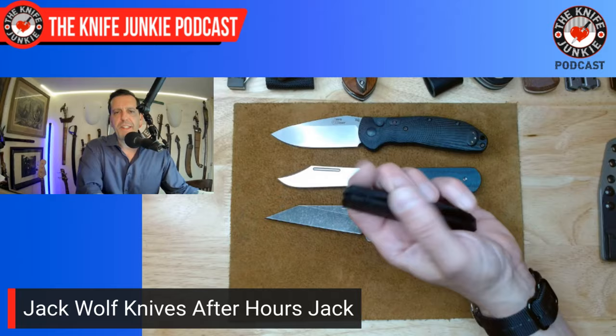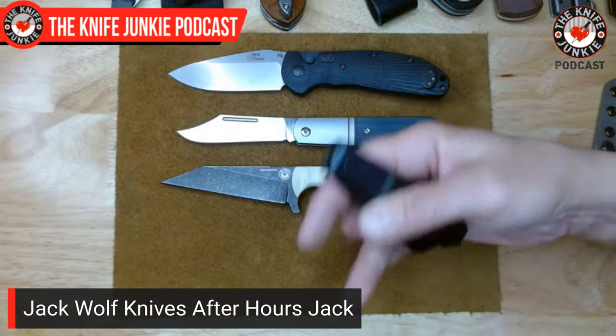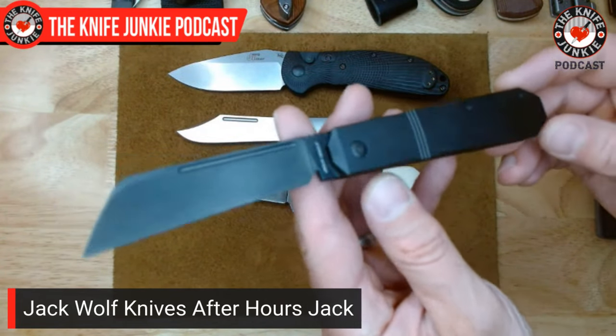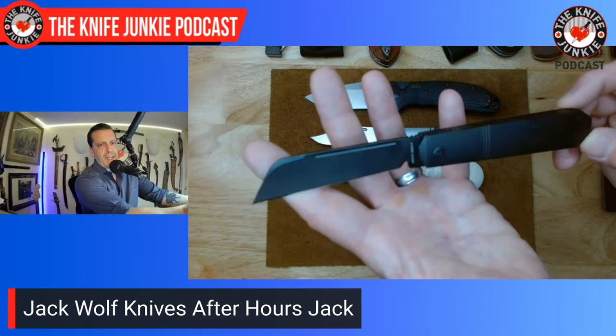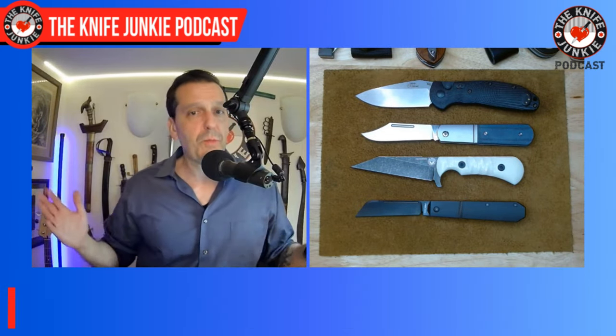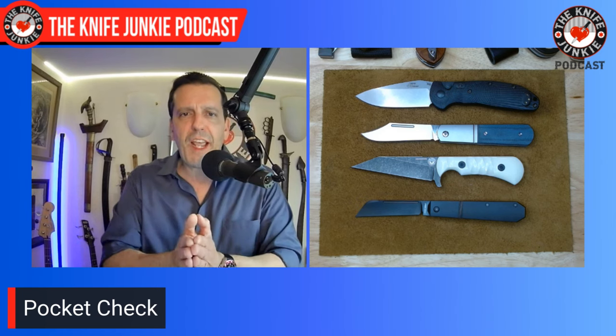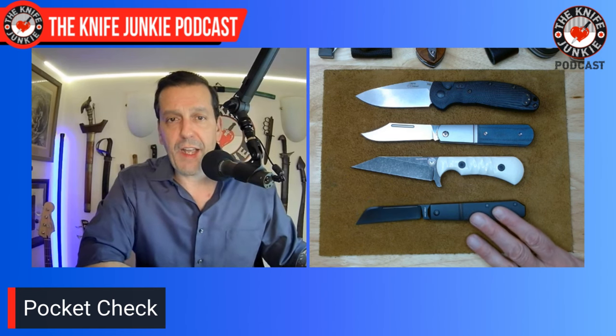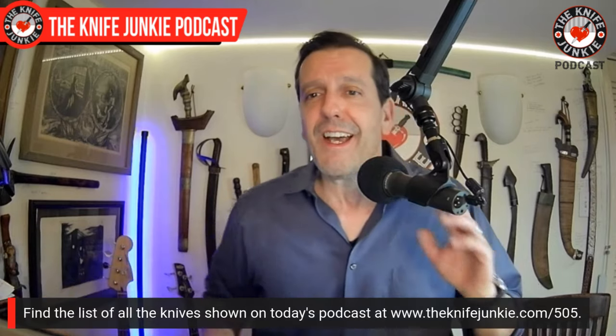Lastly, speaking of sheep's foots — sheep's feet — I had the After Hours Jack in my pocket. It's a front flipper titanium frame lock from Jack Wolf Knives, a larger take on the Midnight Jack. So today I had on me: the RSK Mark One Auto, the Lake Champlain Barlow, the Nova 2, and the After Hours Jack from Jack Wolf Knives. Let me know what you had in your pocket. Today was all high-end for me — that's my high end anyway.